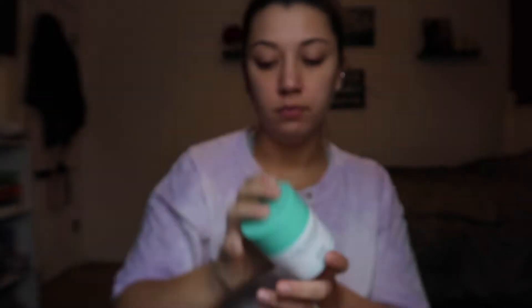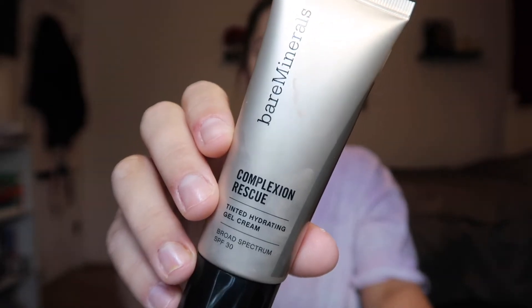I'm going to start by moisturizing with the Drunk Elephant Protini Polypeptide Cream. For foundation, I'm going to be using the Bare Minerals Complexion Rescue Tinted Hydrating Gel Cream with my beauty blender.